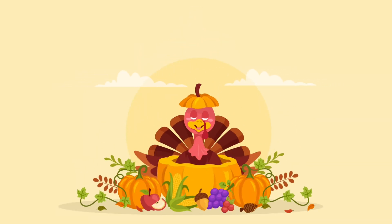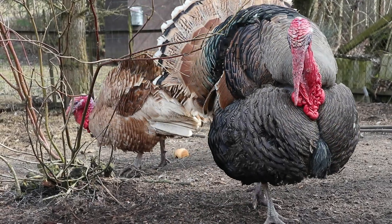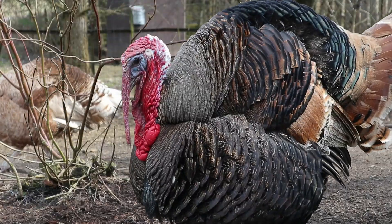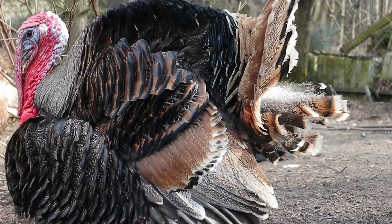Let's learn some more fun facts about turkeys. While domestic turkeys cannot fly, wild turkeys are excellent flyers. They can fly up to 55 miles per hour for short distances, usually to escape predators.